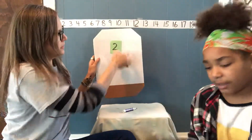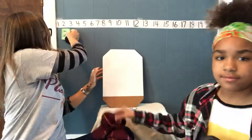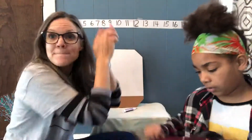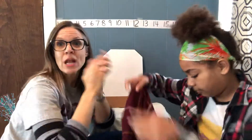Bye-bye two. I'll put our two up here. I have a secret number. It's hiding in my hand. I have a secret number. Guess it if you can.